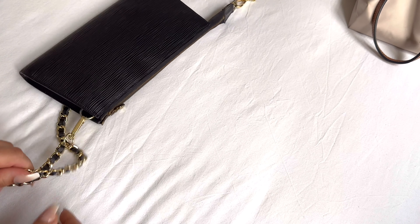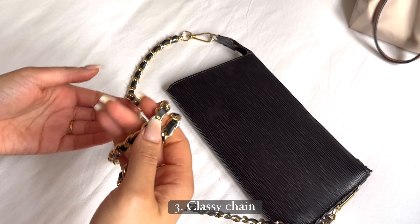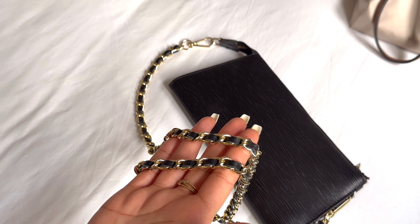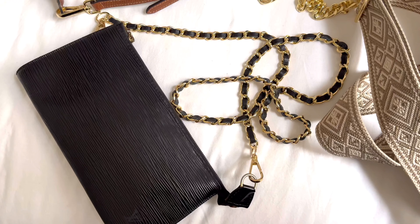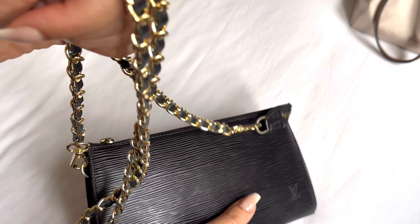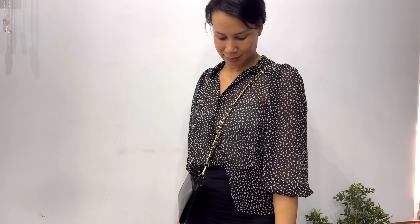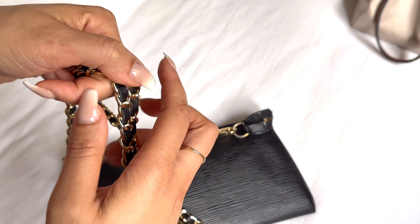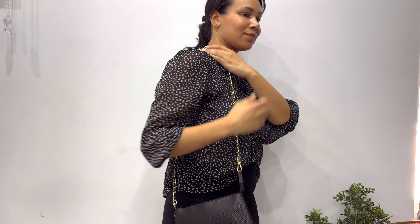Next up we have this gorgeous chain strap — it is perfect for adding some glam to any bag. The gold chain and leather detailing are a great contrast to a simple black bag or black pouch like this. I think this strap is perfect for a night out or when you want to add some edge to your look. Super black leather — I absolutely love this.